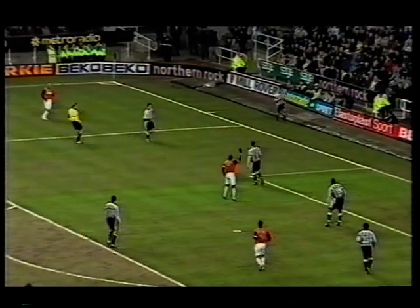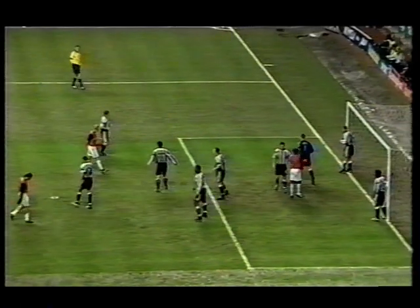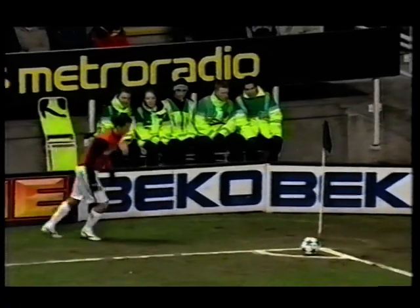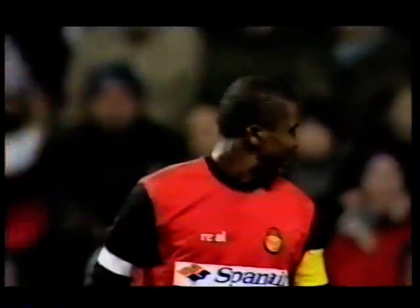This is going to be a corner, if the referee chooses to give it — which he does. And an early opportunity then for Real Mallorca with the corner. There's a little flick, and a very good chance as well, which is spurned by Etou.